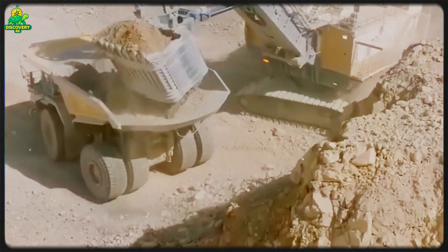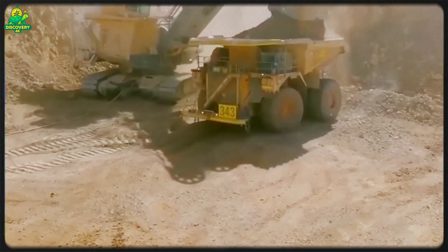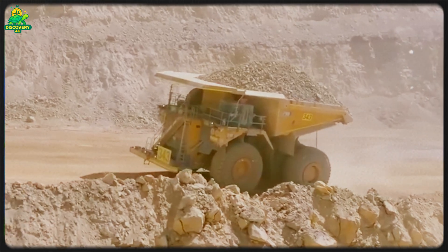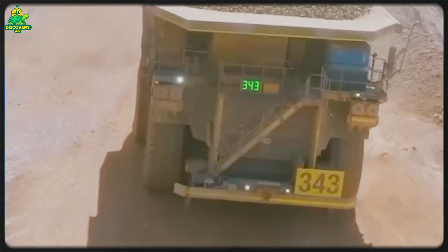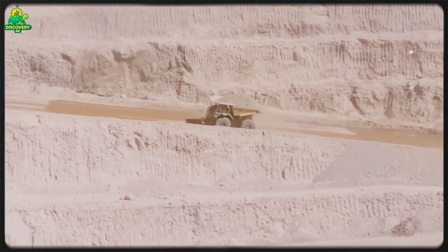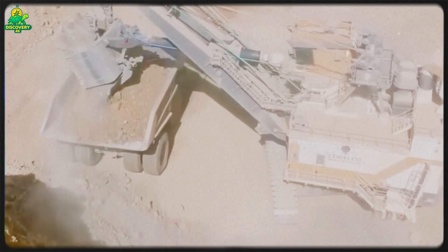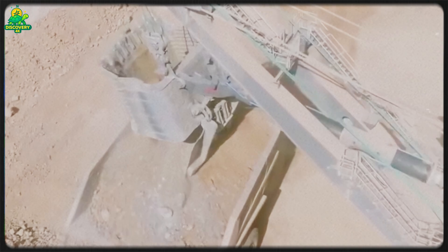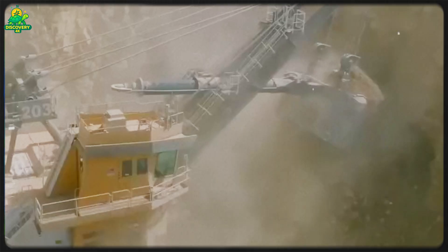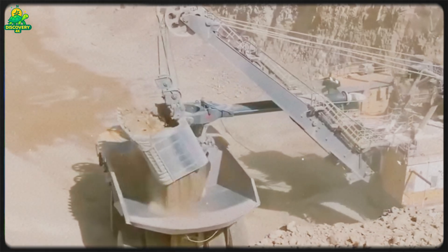The world now consumes over 20 million tons of copper every single year. And where does all that copper come from? Not from recycling alone — though recycling is hugely important — but mostly from mining deep deposits hidden inside the earth. These deposits aren't pure copper metal. Instead, they're ores — rocks that contain copper minerals like chalcopyrite, bornite, and malachite. Typically, copper ores only contain a small percentage of actual copper, often less than 1%. That means for every ton of copper extracted, miners must move and process hundreds of tons of rock.